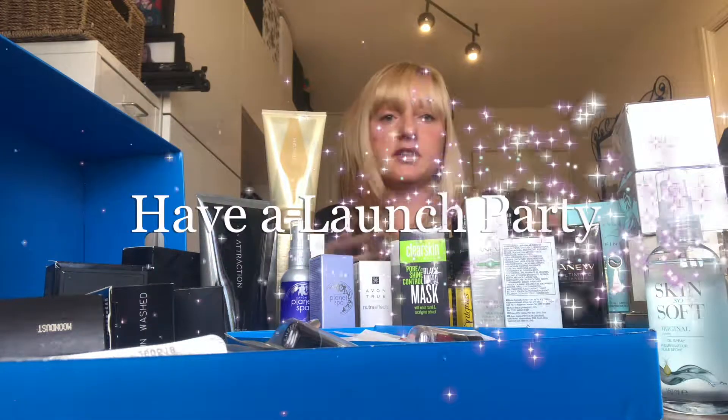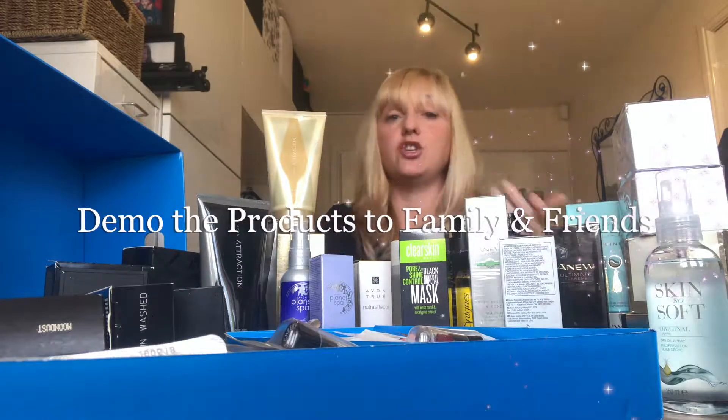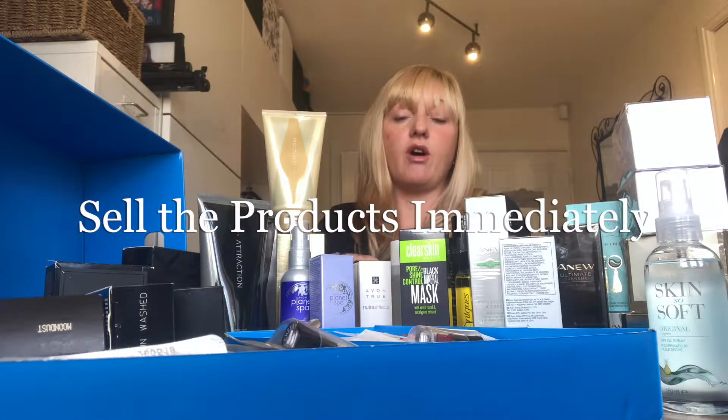With all these products you can do a launch party or a demonstration — invite your family and friends around, let them have a look, demo them, try them, or sell them. You can show them the brochure price and offer your own price. It's a really good kit to get you started and get you excited about the products. Now let's look at the top part of the box.